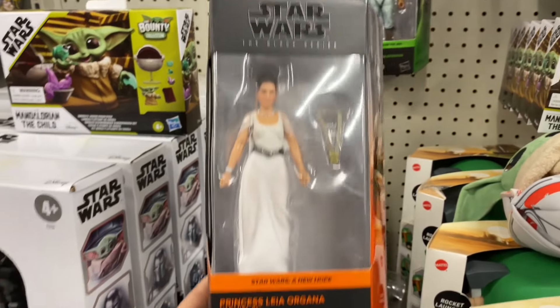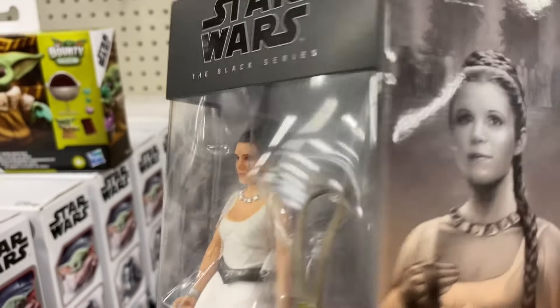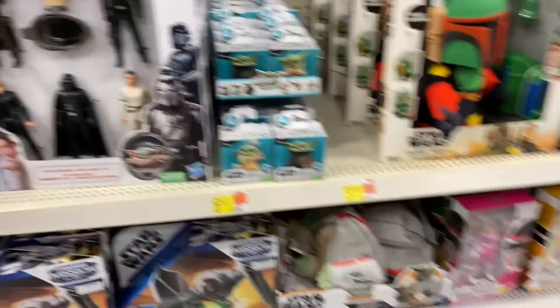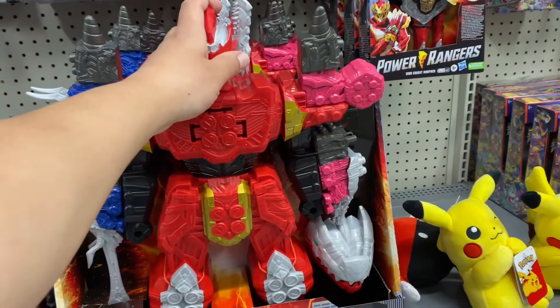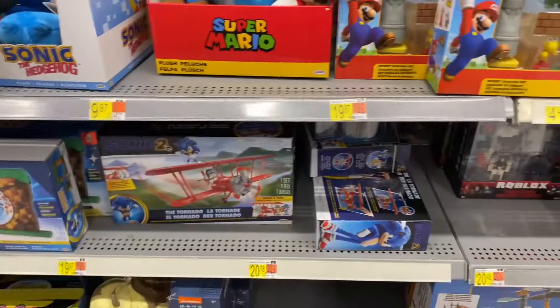All we ever see is Lando, Greedo, we got Panda Baba and then the other guy. Dr. Evazan - oh, there's actually Princess Leia back here from A New Hope. She actually looks really good. We'll leave that there for somebody.